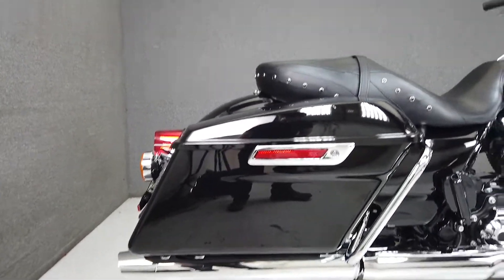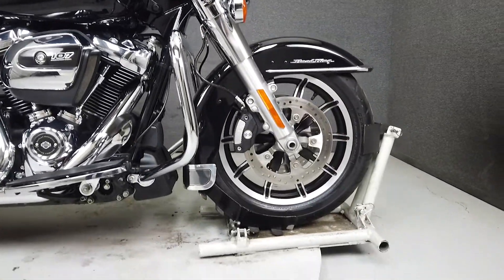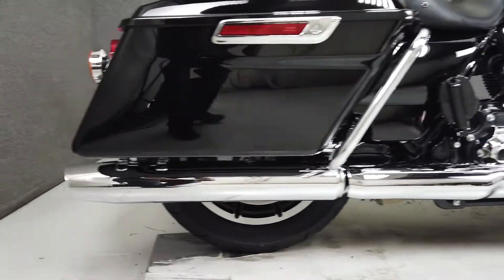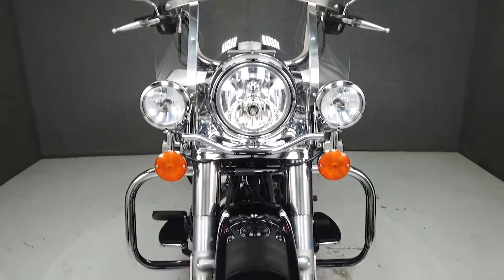It comes equipped with cruise control. Powered by Harley's new 107 cubic inch Milwaukee 8 V-twin with the six-speed transmission, the Road King puts an impressive 100 foot-pounds of torque through a smooth shifting six-speed transmission and low maintenance belt drive.